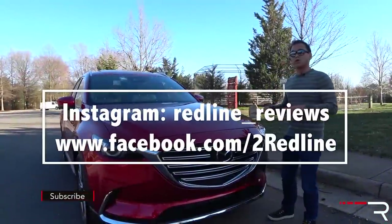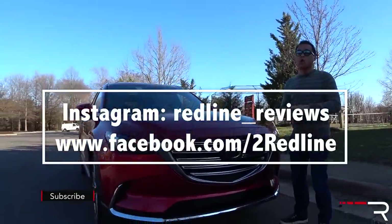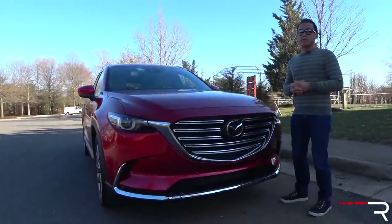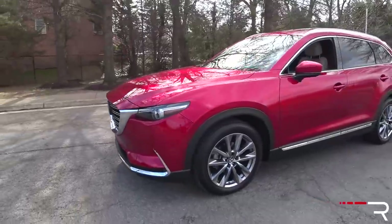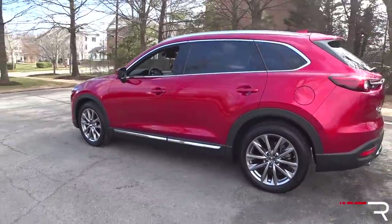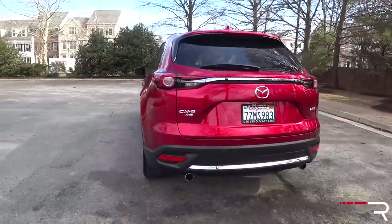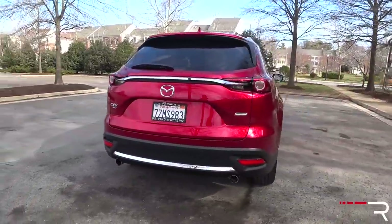When this all-new second generation came out in 2016, it was long overdue, especially with all the new competition that came out during that time period. And Mazda did right with the design of this car. It now rides on the Kodo Skyactiv platform that we all know on all the other Mazda platforms, whereas the old one rode on the old Ford CD3 platform — it was essentially a Ford Edge.